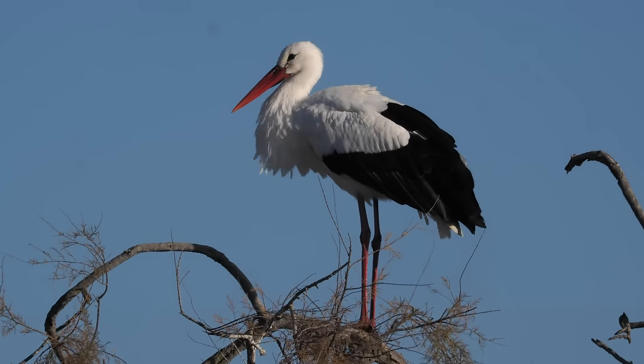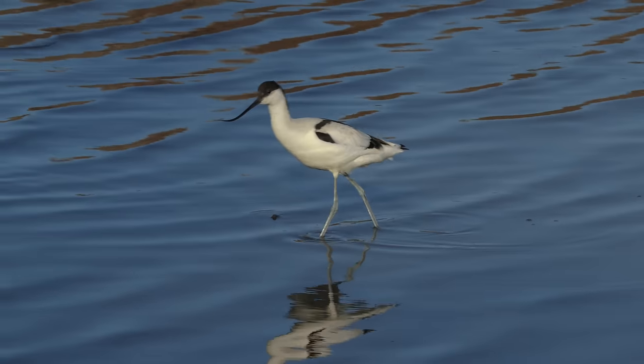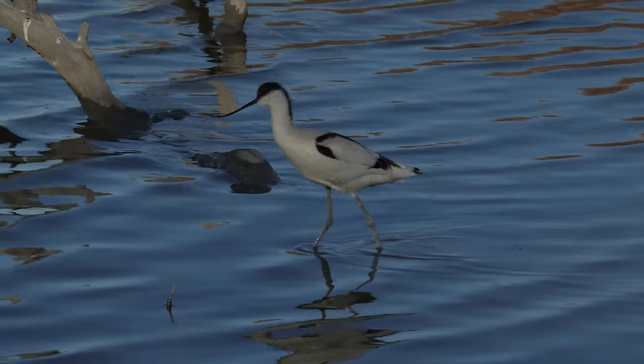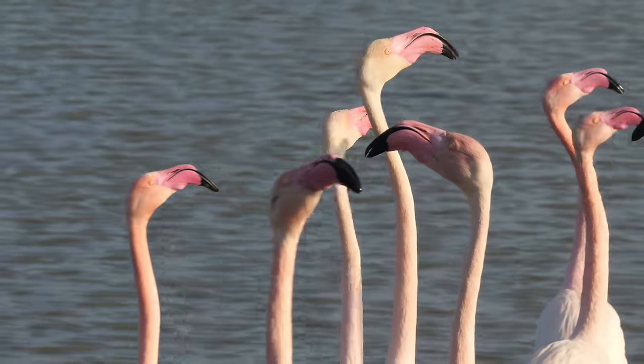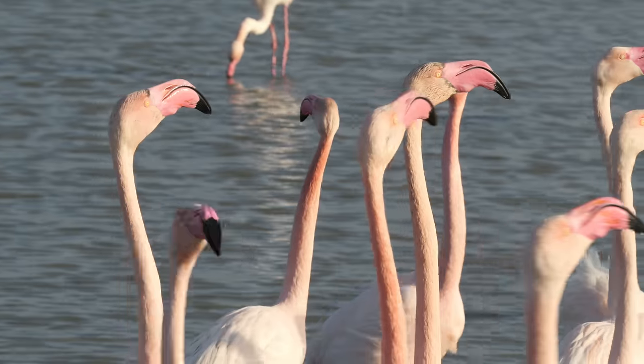From some of the hides there are other things you can photograph — avocets. But mostly I was filming the flamingos, and although it's not my favourite bird, there is a lot of wonderful action to capture. They're displaying nearly all of the time.